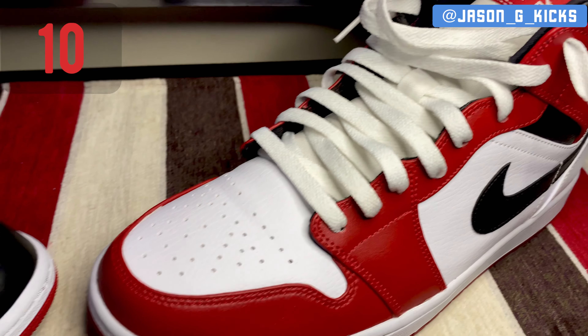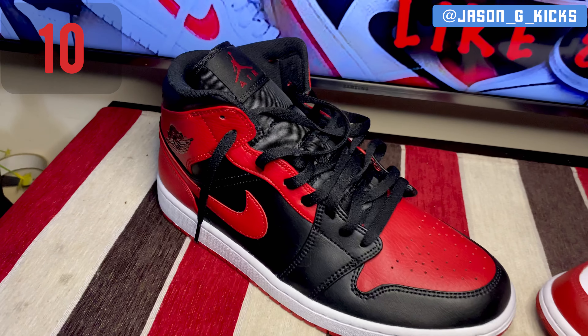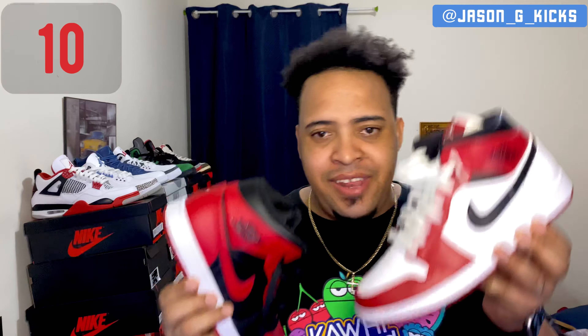The shoe at number 10 is actually two shoes — two Jordan 1 mids — because it's a Jordan 1 top 10. The shoes at number 10 are the Jordan 1 mids Bred and Jordan 1 mids Chicago. These two shoes are extremely good. I'm super happy to have them. We all know what they represent — Bred and Chicago. They definitely have to be in my top 10.